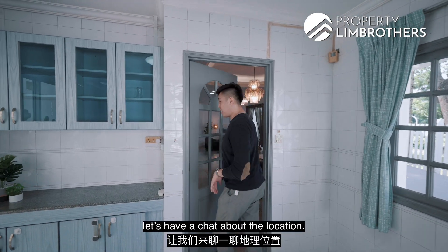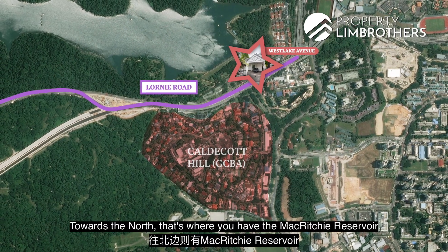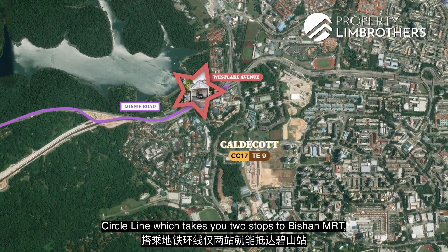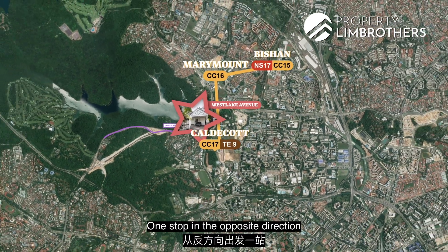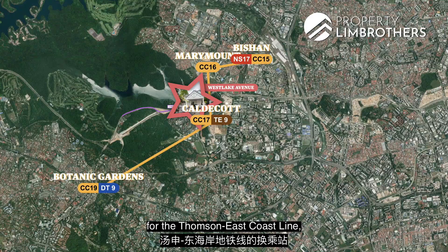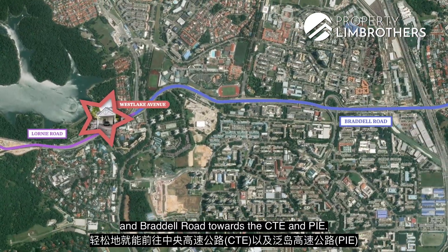Before showing you around the rest of the home, let's chat about the location. We're just off Lornie Road. Towards the south, you find Caldecott Hill with the good-class bungalow areas. Towards the north, that's MacRitchie Reservoir as well as the Thomson landed enclaves. From Caldecott MRT Station, just under 12 minutes' walk away, the Circle Line takes you two stops to Bishan interchange for the North-South Line. One stop the other way takes you to Botanic Gardens for the Downtown Line. Caldecott is also the interchange for the Thomson East Coast Line towards Woodlands, opened in August 2021. If you're driving, it's easily accessible from Lornie Road and Braddell Road towards the CTE and PIE.